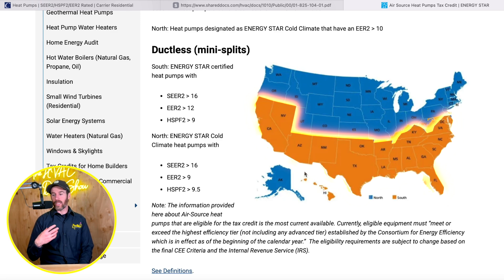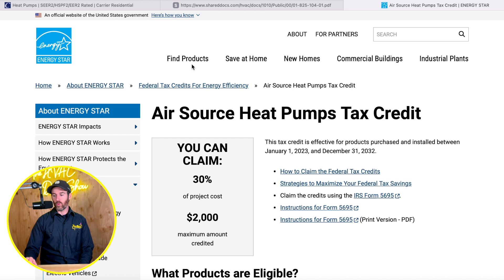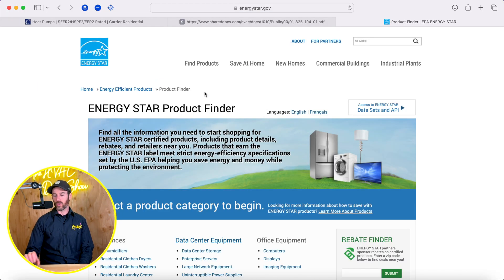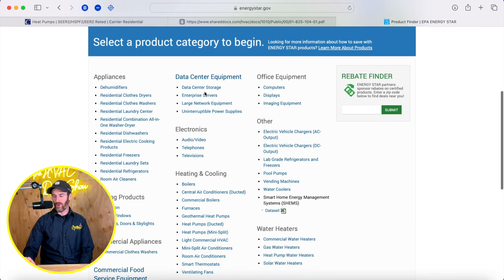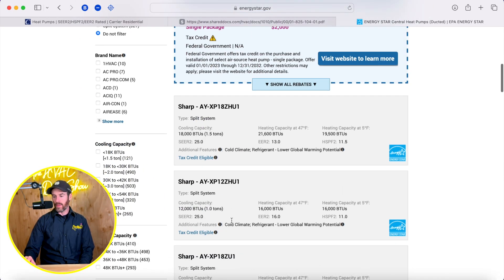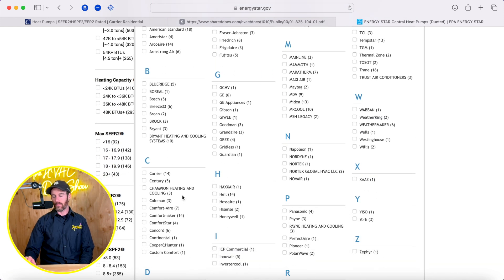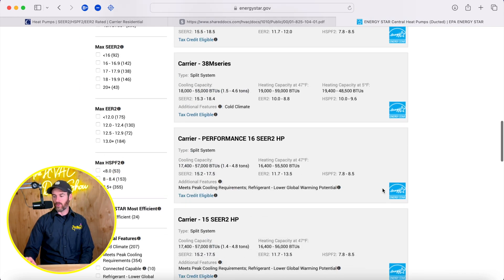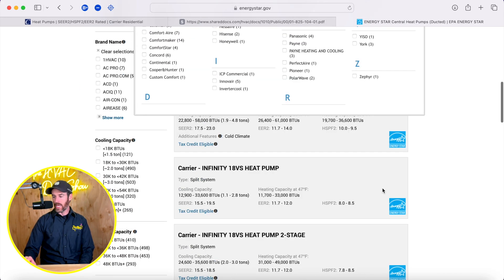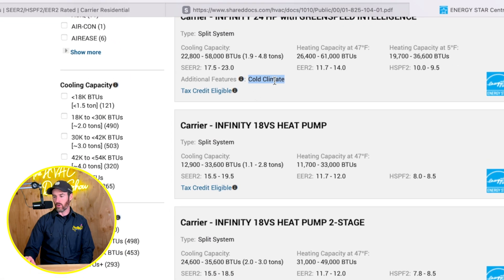Southern states are geared more towards a cooling aspect. To navigate this, go to energystar.gov — we'll link it in the description. You can select 'heat pumps ducted' if you're looking for a ducted heat pump, then select the manufacturers you're considering, like Daikin, Trane, or Carrier. For this video, we're going through the Carrier data, and you can find out what qualifies in your area based on whether it's a cold climate or a basic tax-credit-eligible heat pump.